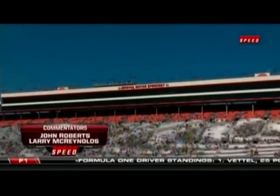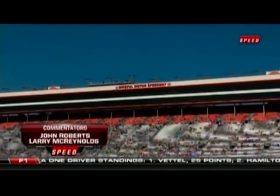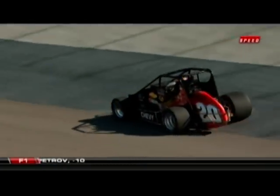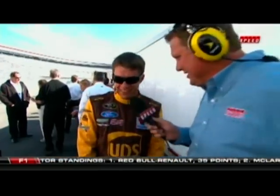It's time for the 2011 Bristol Speed Trials at the world's fastest half mile. I'm John Roberts alongside Larry McReynolds, and Larry, we're gonna see some speed today. Yes we are — on two wheels, four wheels, with a wing, and with a street legal car. The driver of that street legal car is David Reagan. He's with Bob Dillner — all sorts of race cars here at Bristol during this speed trial.